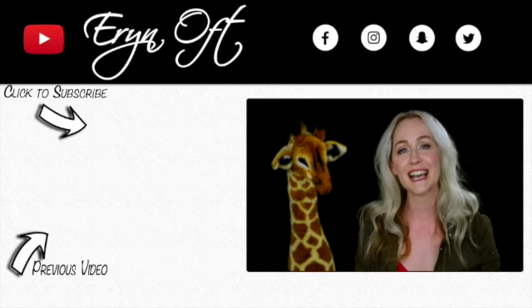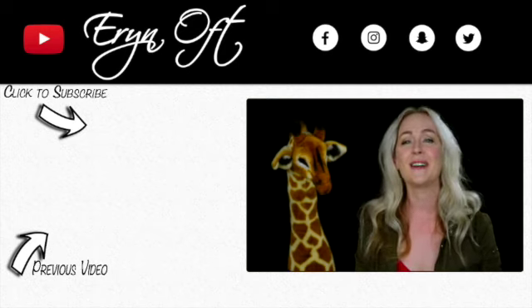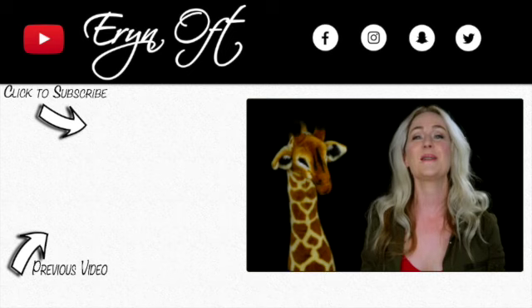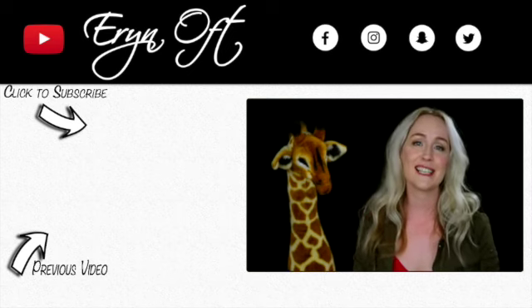I'm hoping you are as excited about this as I am. If you are, be sure to leave me a comment down below. If you liked this video and this upcoming project, give it a thumbs up. If you don't want to miss a future video, go ahead and click that subscribe button and I will see you guys next time. Bye!